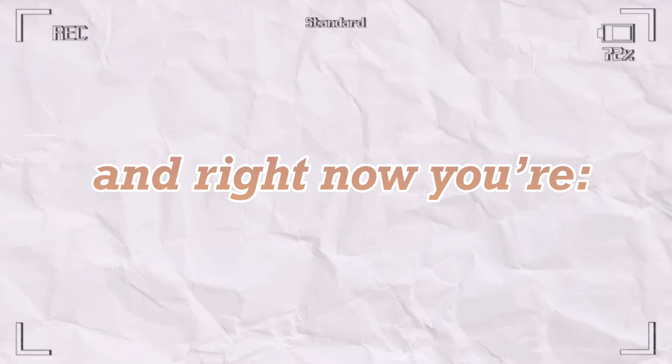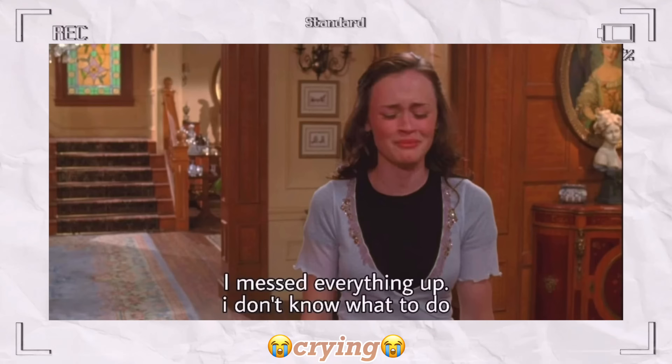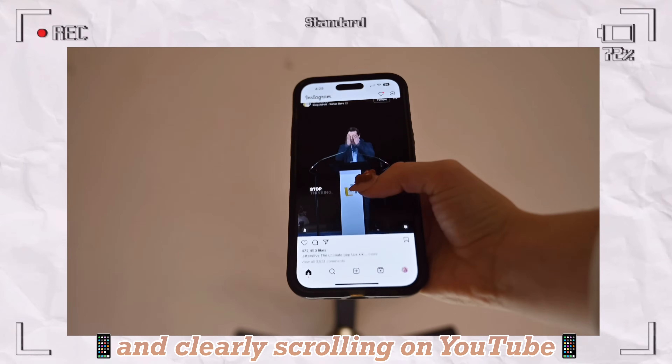So, you have exams coming up, and right now you're panicking, caffeinating, crying, procrastinating, and clearly scrolling on YouTube since you're here.